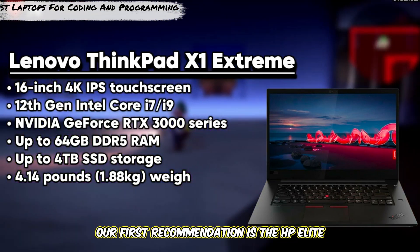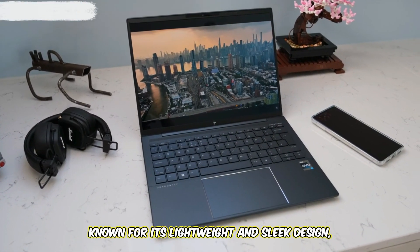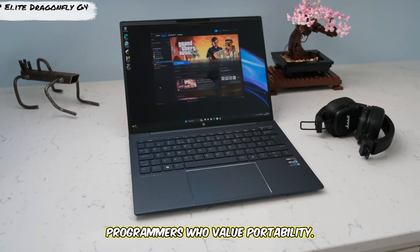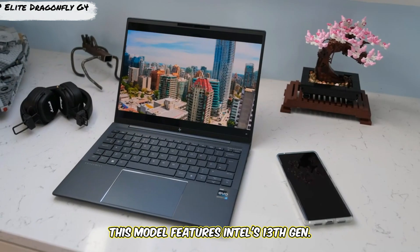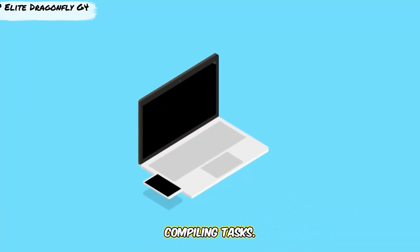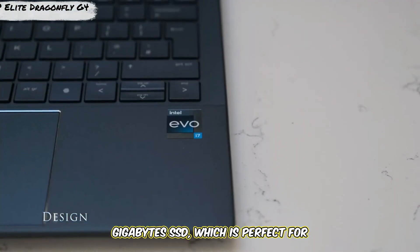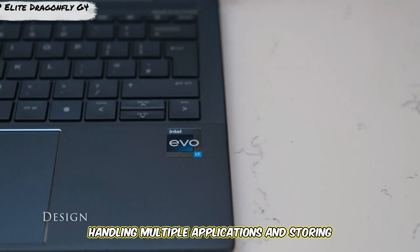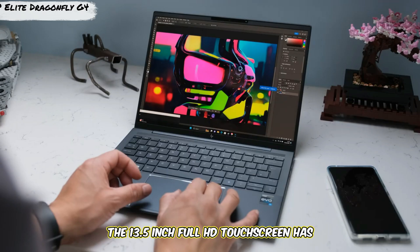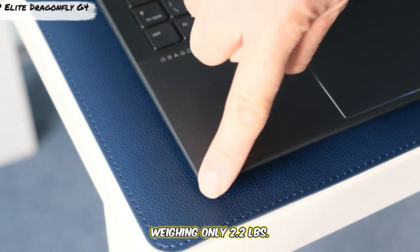Our first recommendation is the HP Elite Dragonfly G4. Known for its lightweight and sleek design, it's ideal for programmers who value portability. This model features Intel's 13th Gen Core i7 processor, providing plenty of power for coding and compiling tasks. It comes with 16GB of RAM and a 512GB SSD, perfect for handling multiple applications and storing project files. The 13.5-inch Full HD touchscreen has excellent color accuracy, weighing only 2.2 pounds.